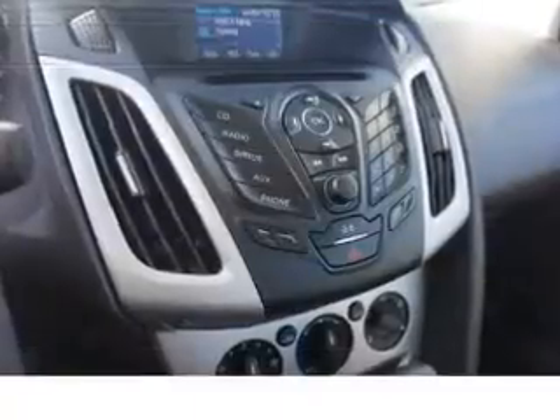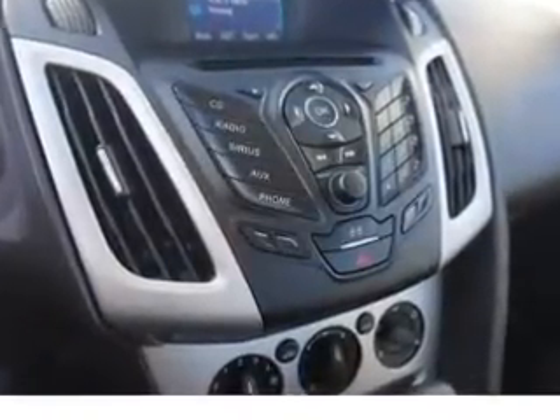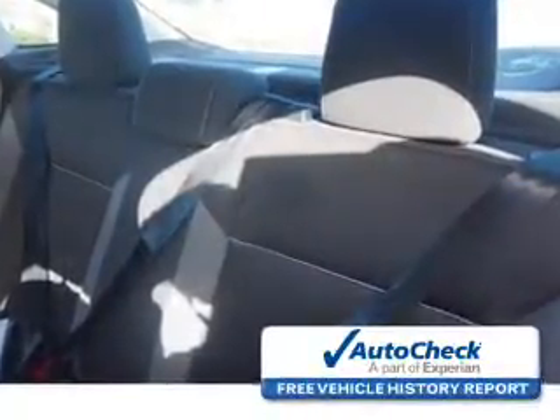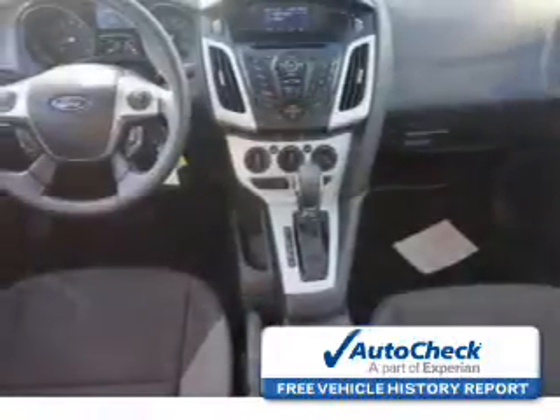Further safety features include stability control, a passenger airbag, low tire pressure warning, front ventilated disc brakes, and anti-lock brakes. Be confident in your purchase with an AutoCheck Vehicle History Report, the industry's trusted vehicle history provider.